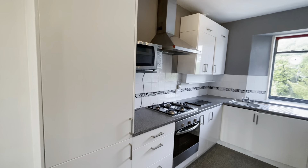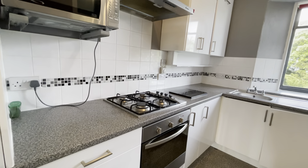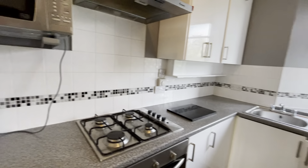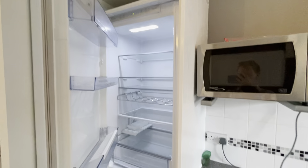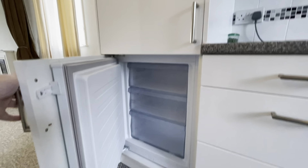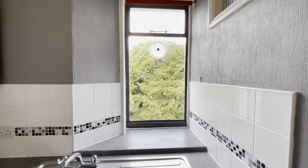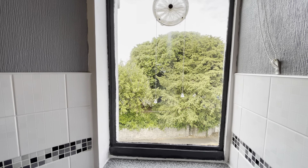Into the kitchen area, you'll find an electric oven, as well as integrated fridge and freezer. To the far side of the kitchen is a window with views onto the adjoining road.